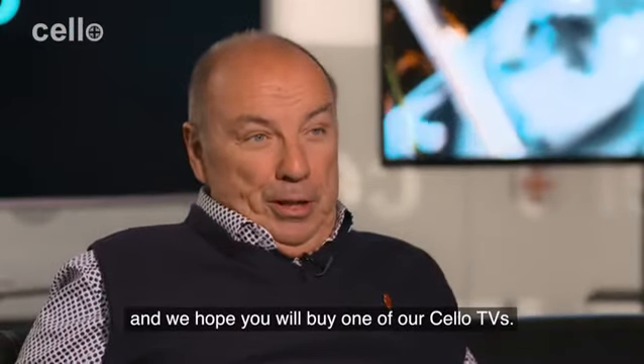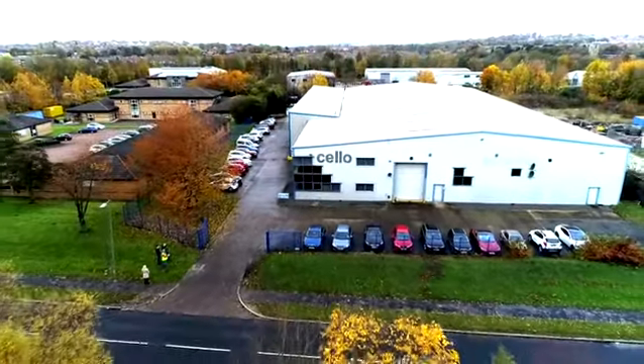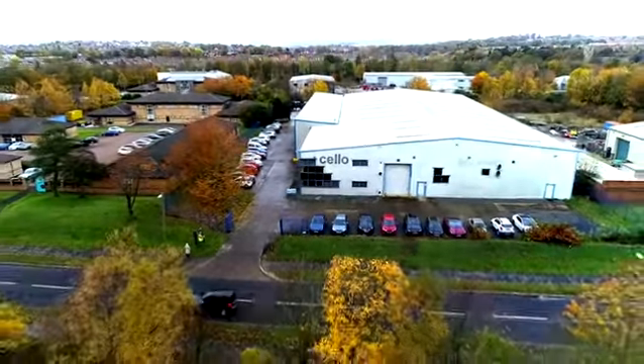Thank you very much for watching and we hope you will buy one of our Cello TVs. Thank you very much for watching.